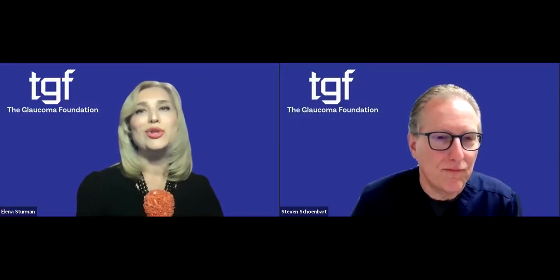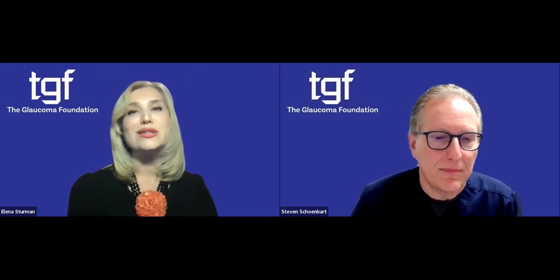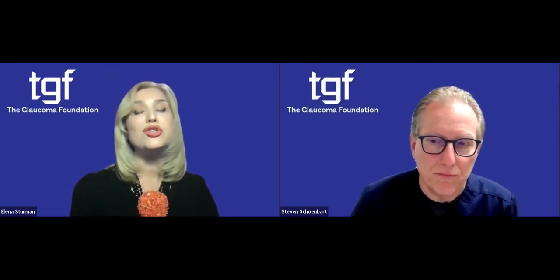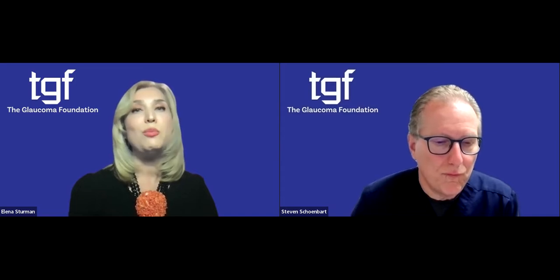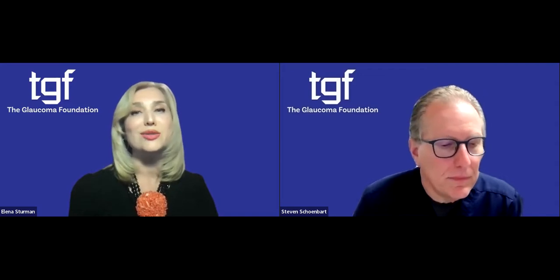Hello, everybody, and welcome to today's webinar. My name is Elena Sturman. I am the president and CEO of the Glaucoma Foundation. The foundation was established in 1984 to bring awareness to the risks and repercussions of glaucoma, with the goal of improving treatment. Our long-standing mission is to improve the lives of people with glaucoma, and we regularly provide information and education for clinicians, patients, and the public through our website, newsletters, and events like this one.